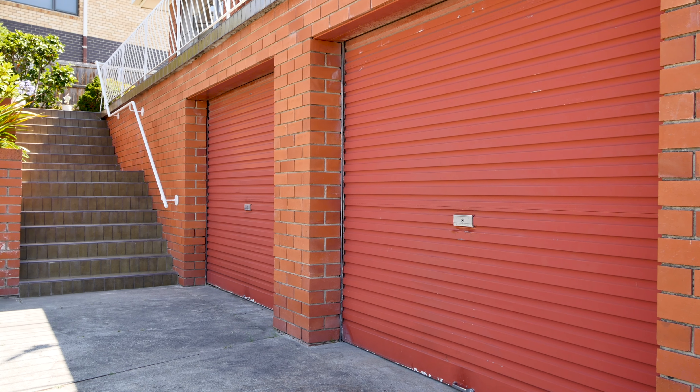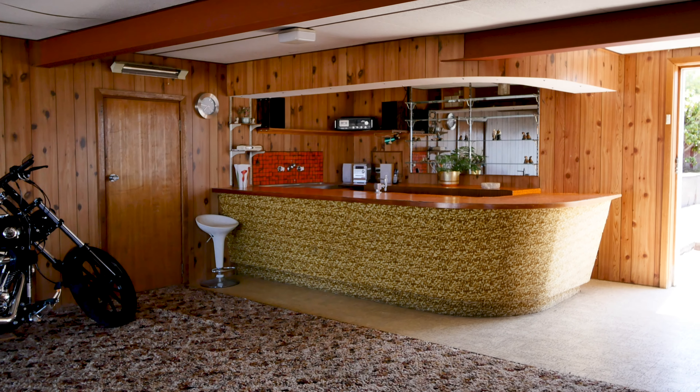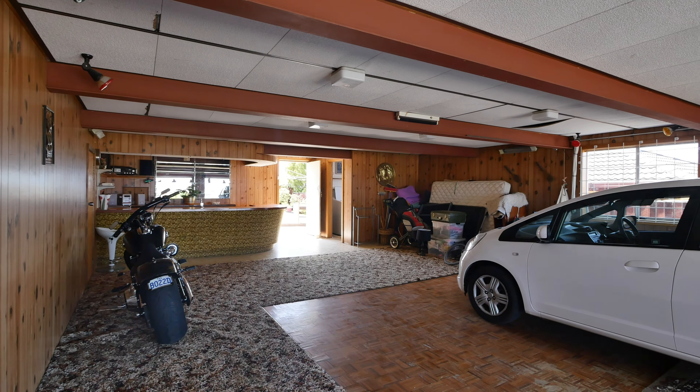Underneath offers a huge double garage with a bar to entertain family and friends, and also plenty of room for storage and a workshop.